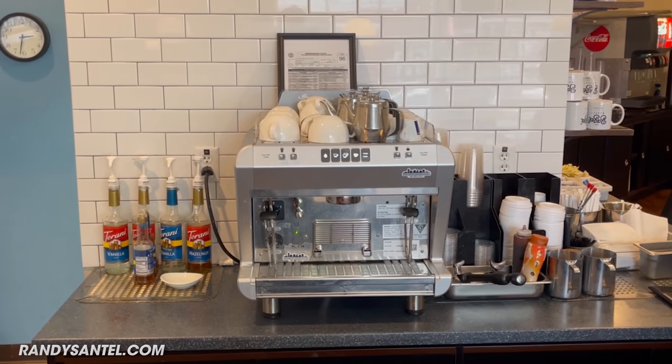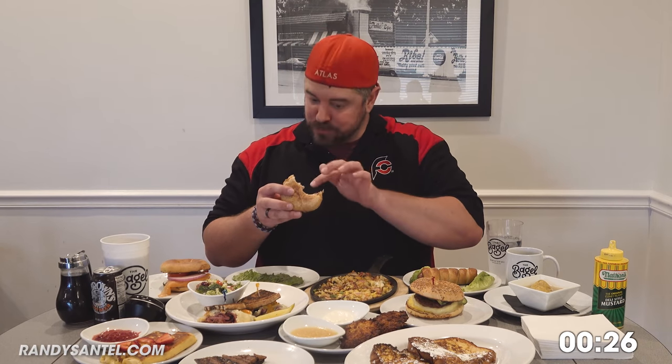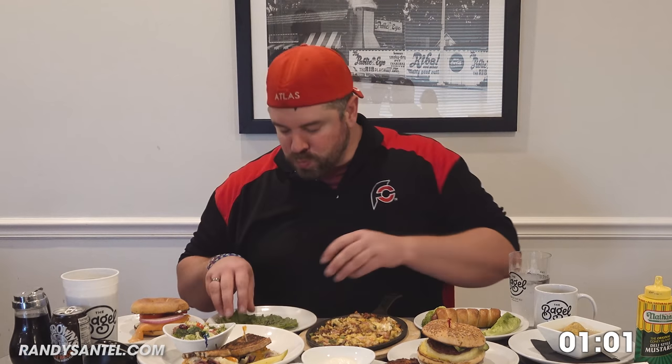Along the way I do have some root beer courtesy of Dr. Brown, and they also have a whole bunch of coffee here, so I've got an Italian drip coffee. Let's have some knish. Great mashed potatoes — had them on an Indian taco last night, great in here too. That corned beef is good. The meats, the fish, everything is flown in from New York. Authentic. Even having the healthy vegetables.